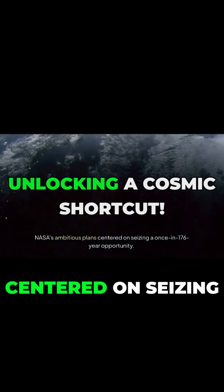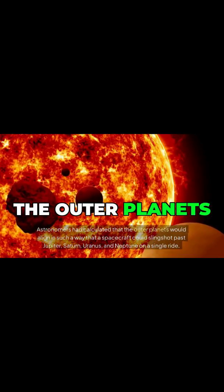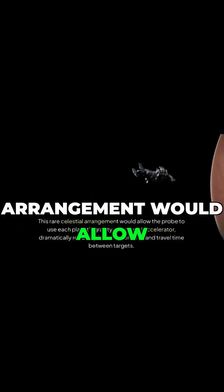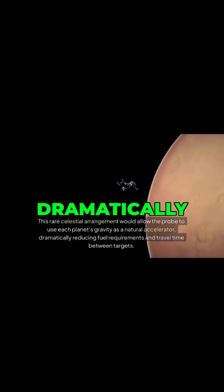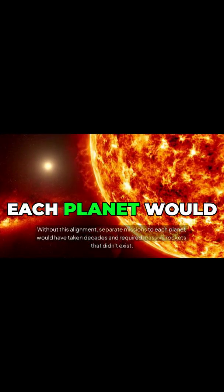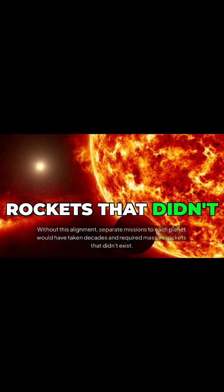NASA's ambitious plans centered on seizing a once-in-176-year opportunity. Astronomers had calculated that the outer planets would align in such a way that a spacecraft could slingshot past Jupiter, Saturn, Uranus, and Neptune on a single ride. This rare celestial arrangement would allow the probe to use each planet's gravity as a natural accelerator, dramatically reducing fuel requirements and travel time between targets. Without this alignment, separate missions to each planet would have taken decades and required massive rockets that didn't exist.